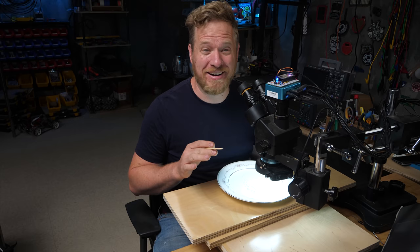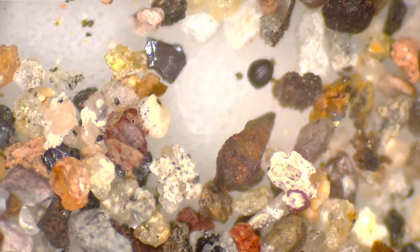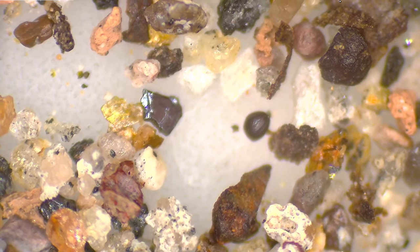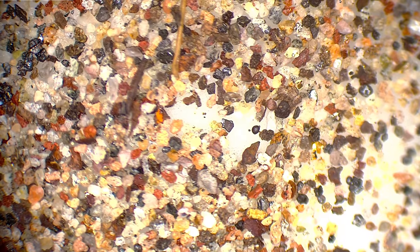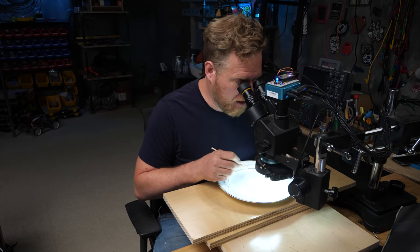I think I found one. I think this is actually it — I've seen a lot of things that I thought might be it, but this one I'm pretty sure. See that dark thing in the middle? Let me carve out a little more space around it. There are a couple of key features here that make me really think this is a meteorite.